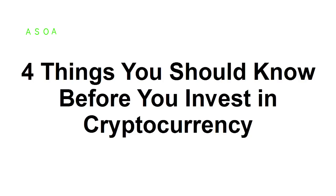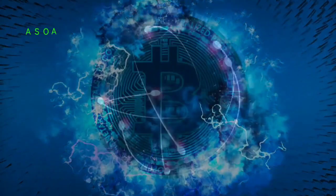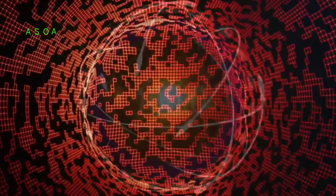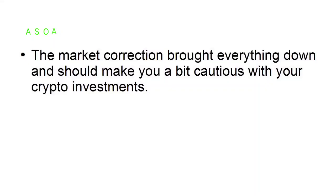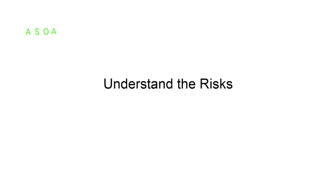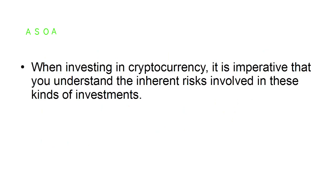In this tutorial, you'll learn four things you need to know before you invest your hard-earned money in cryptocurrency. After years of unprecedented gains, the cryptocurrency market saw a dramatic drop in value in 2018. The market correction brought everything down and should make you a bit cautious with your crypto investments. Here are four things you should know before investing.